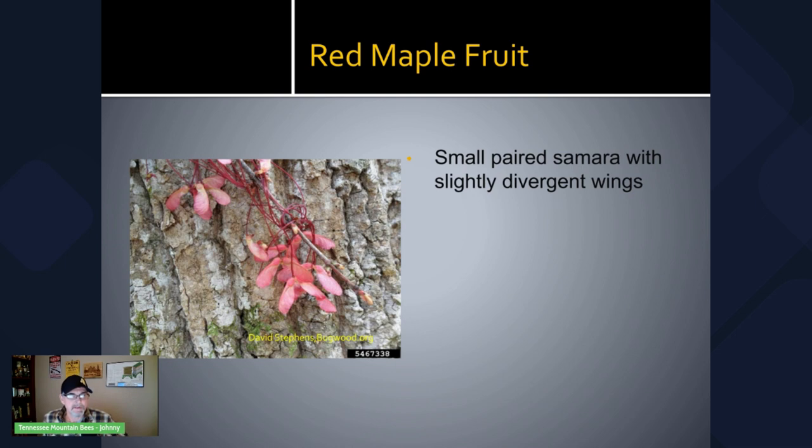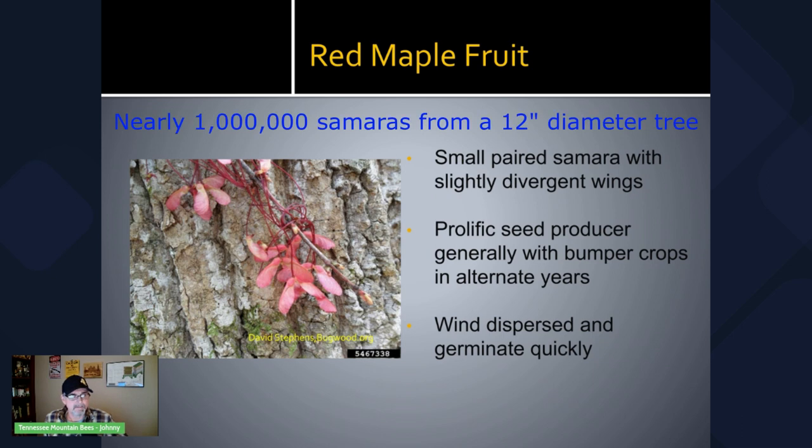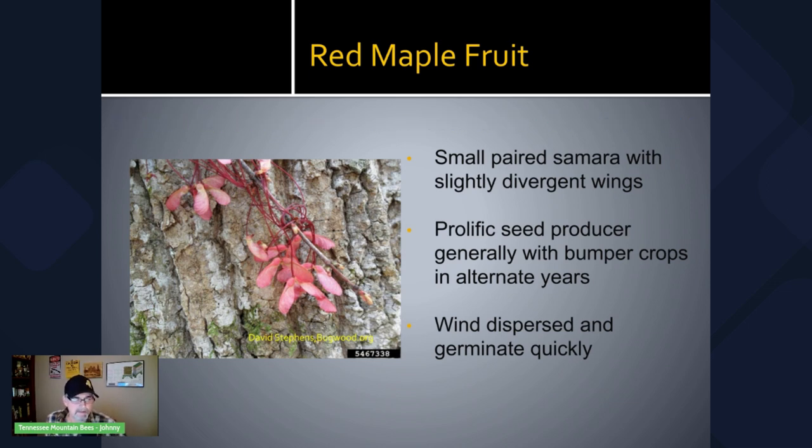All maple trees have samaras for their seed, and the red maple has one of the smallest samaras — about three quarters of an inch. The wings are slightly divergent. The red maple produces a bunch of seeds and will typically have a bumper crop in alternate years. It's wind dispersed and germinates quickly. An interesting fact: a tree 12 inches in diameter can reportedly produce almost a million seeds.